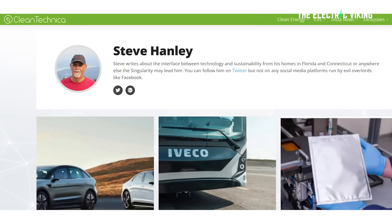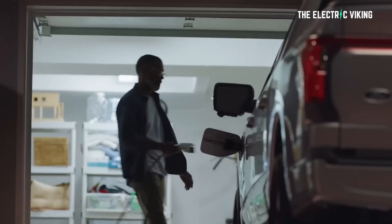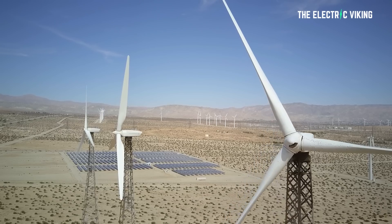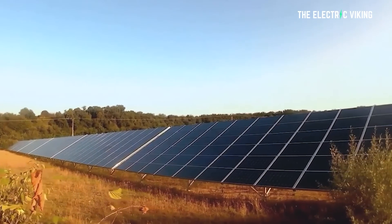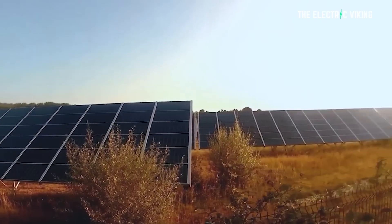Lithium batteries, according to Steve Hanley at cleantechnica.com, are vital to the clean energy revolution. Whether they are used to power electric cars, electric trucks, houses, or store electricity from renewable sources such as wind and solar, they're changing the world now. And they will continue to do so until the entire world runs purely on renewables, which it eventually will. It's not a question of if, it's simply a question of when.